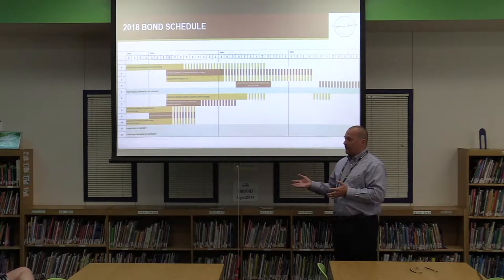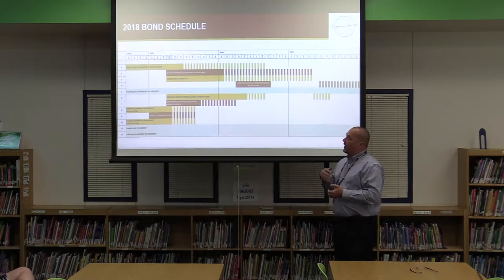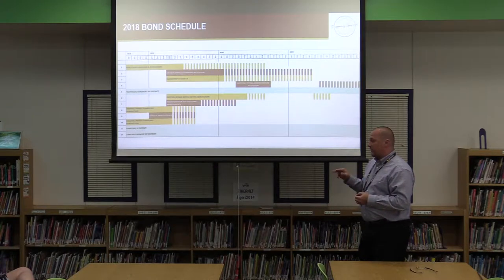At that point we'll put it out for bidding. We've got a construction manager on board who will be involved in the bidding process and also provide feedback during design and documentation. They'll bid it out around February, have information back in March, and we'll take that to the board. If everything looks good, we can move forward with construction in April 2020, with about 14 months for construction.